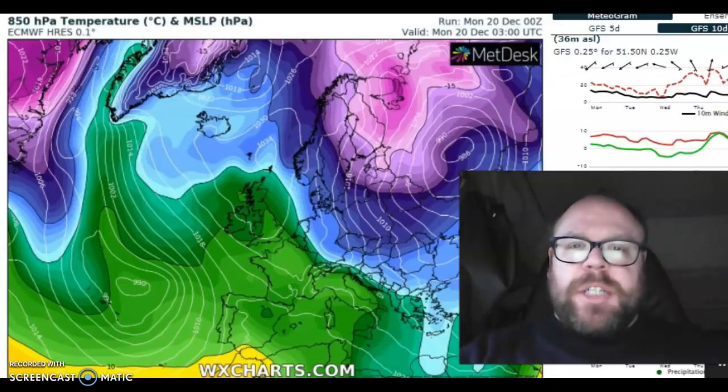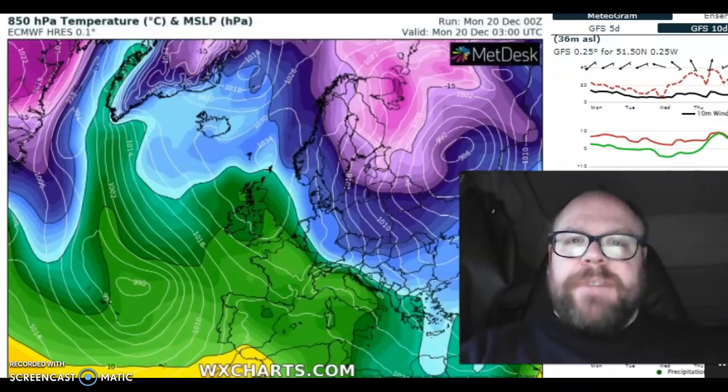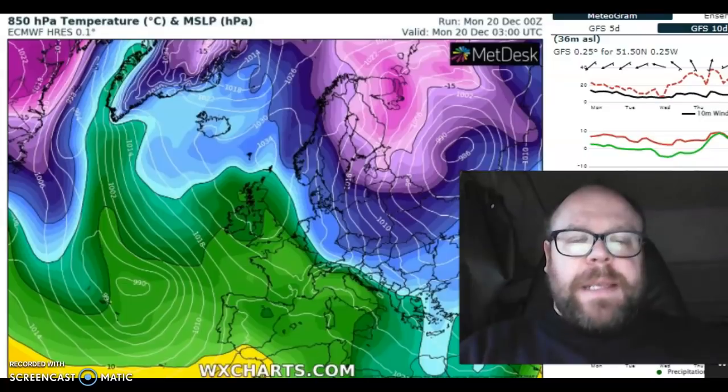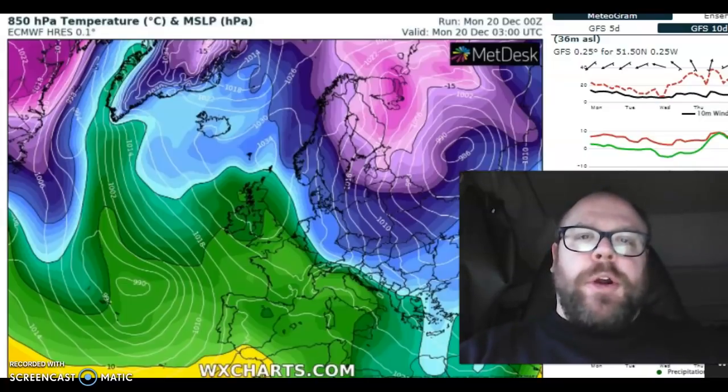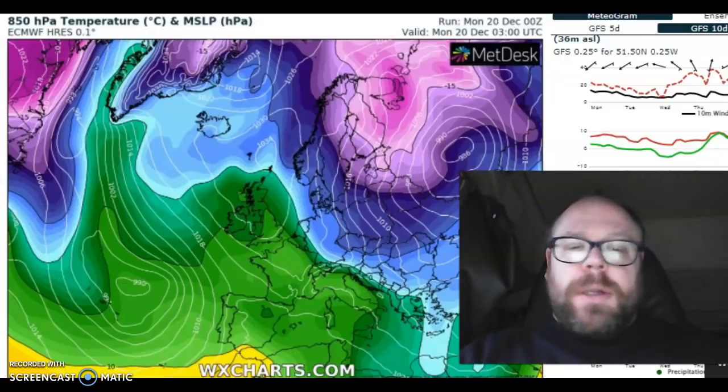Thanks for clicking on to the Monday edition of Vogan's European Outlook. It's the 20th of December now, and we are quickly approaching Christmas. I want to look at the ECMWF and the GFS, and particularly the 850 millibar temperature chart, because I think that says a lot. Rather than just looking solely at low pressure, it's a good idea to look at temperatures at 5,000 feet, because it's the movement of areas of low pressure but also the mild air that they drag in that's quite important.